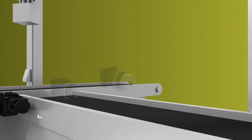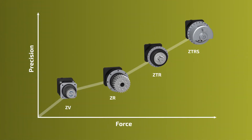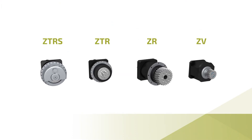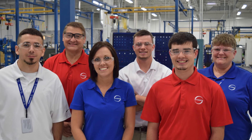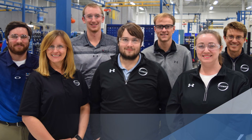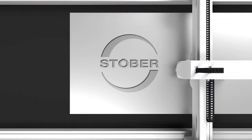Stober's innovative rack and pinion systems ensure the correct balance of power and precision to meet your application and design requirements. Choosing your rack and pinion system has never been easier — our application engineers will assist you with consultative sizing, application support, drawings, and more. For more information, contact Stober.